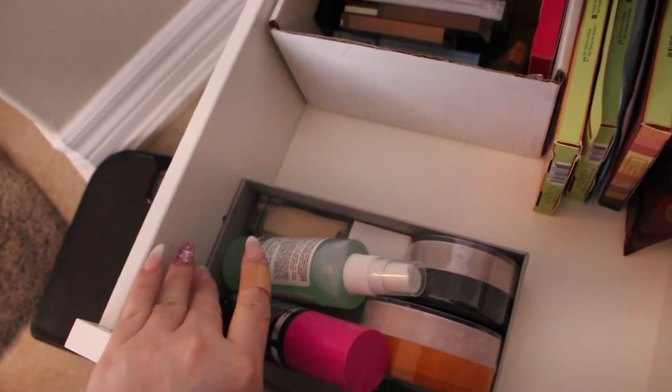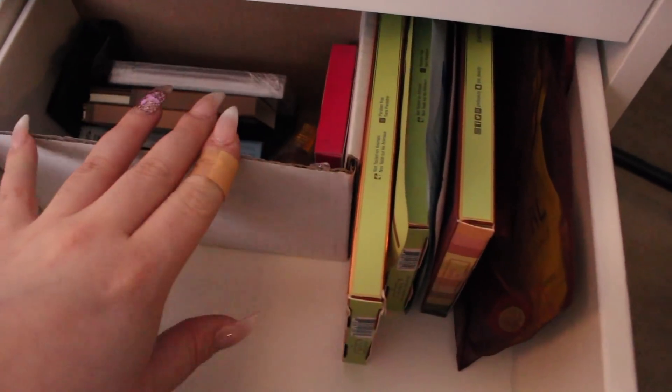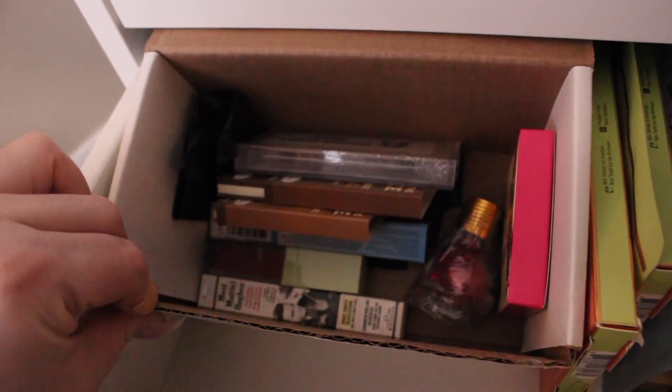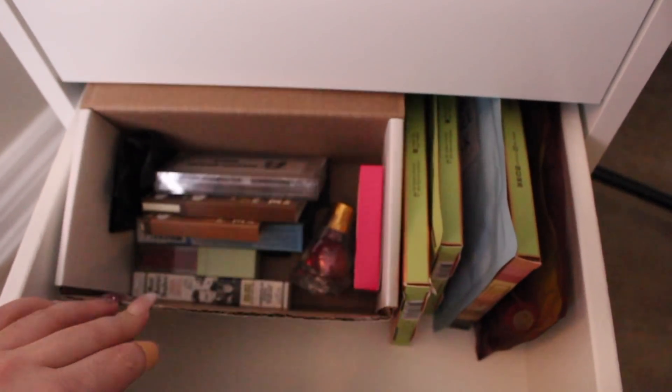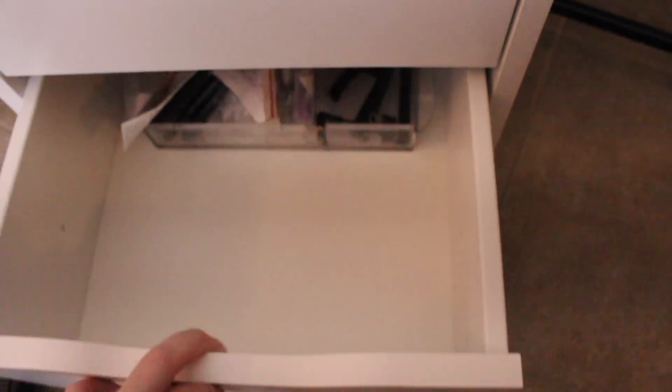This drawer has refills of my products — setting sprays, eyeliners, foundation powders I use. In the back I have stuff for giveaways I'm planning. In every upcoming video I'm going to be doing a giveaway at the end, so I have these set up: a couple Pixi palettes, some face masks, and some other stuff. If you want to win any of this, make sure to subscribe because I'm going to be doing a bunch of giveaways in my next few videos. The very last drawer just has random stuff I don't know where else to put.